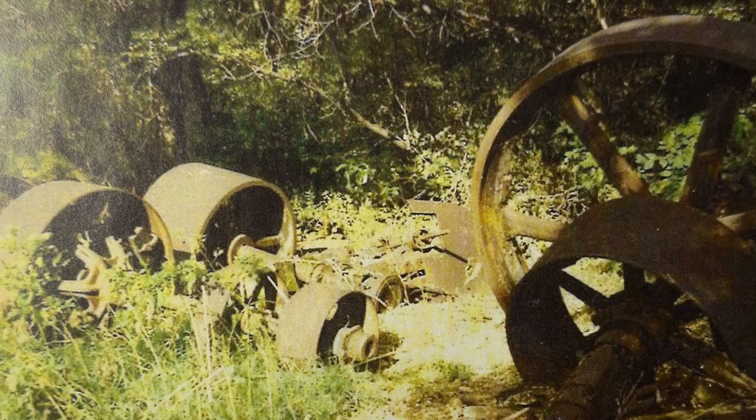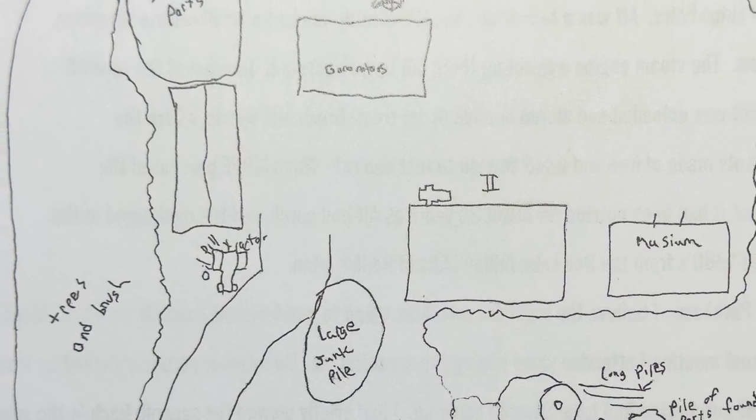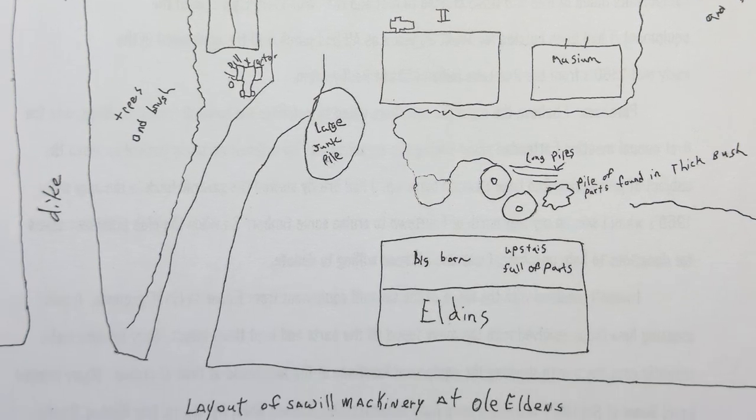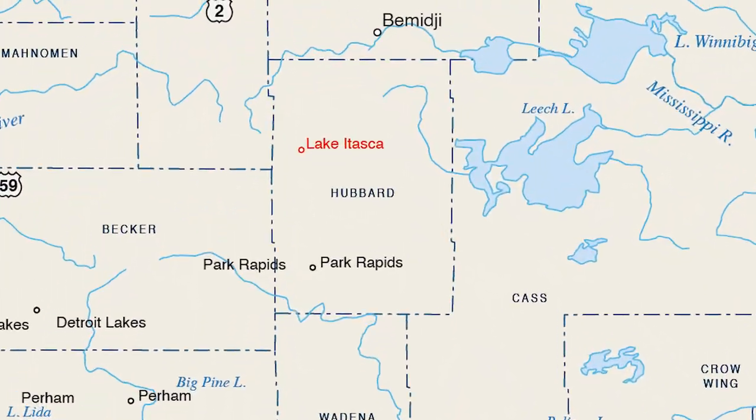We have pictures of it laying out in the woods, and how we got it. The Lake Itasca Region Pioneer Farmers bought it from Eldon's estate around 1997. Club members went over to move the equipment — we have pictures of how everything was laying out in the weeds and brush. We had a map showing a large junk pile here and something else over there. They did a real good job getting all the pieces and moved it over to our showgrounds at Lake Itasca, where it laid in the weeds again for a number of years.